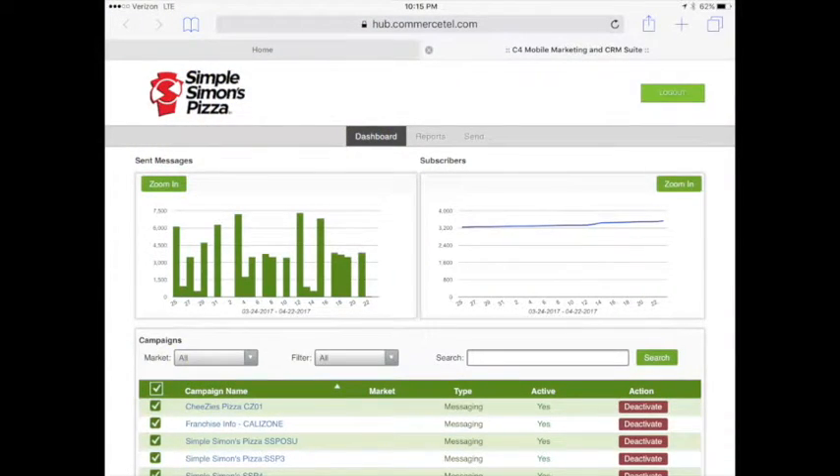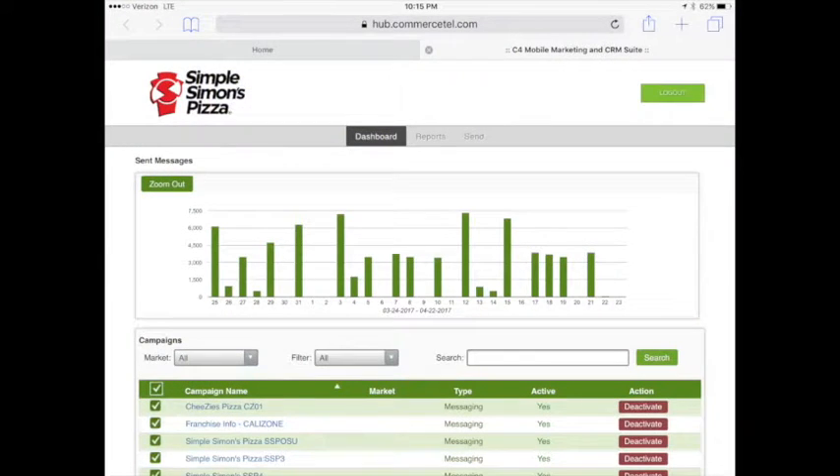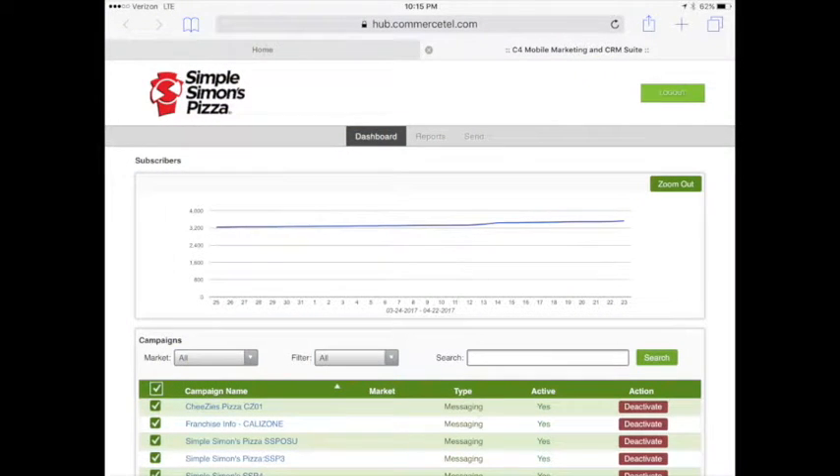Now that we're logged into the account, the first thing you see is some data — it shows you how many messages we've sent out recently, and then a line graph of how many subscribers we have. That is the name of the game when it comes to Mobivity and text campaigns: you've got to have those subscribers. What we do in the corporate stores is we set goals for all of our employees — every single shift they work, they've got to get at least one person signed up on the text club. There's no point in doing Mobivity if you're not getting people subscribed.